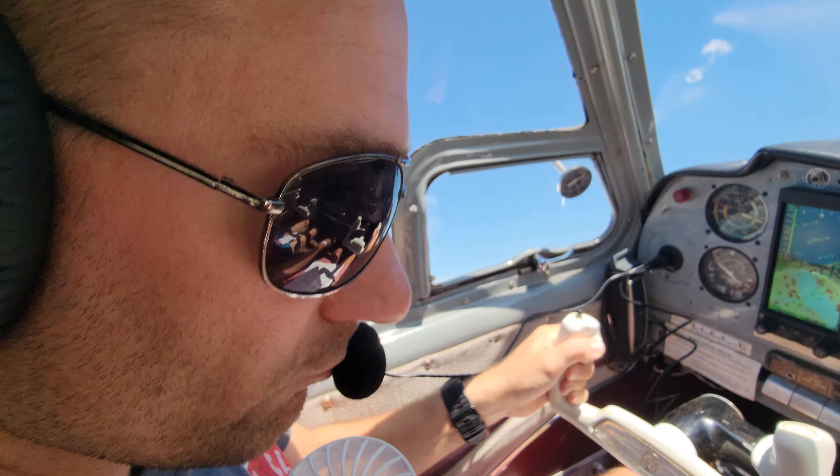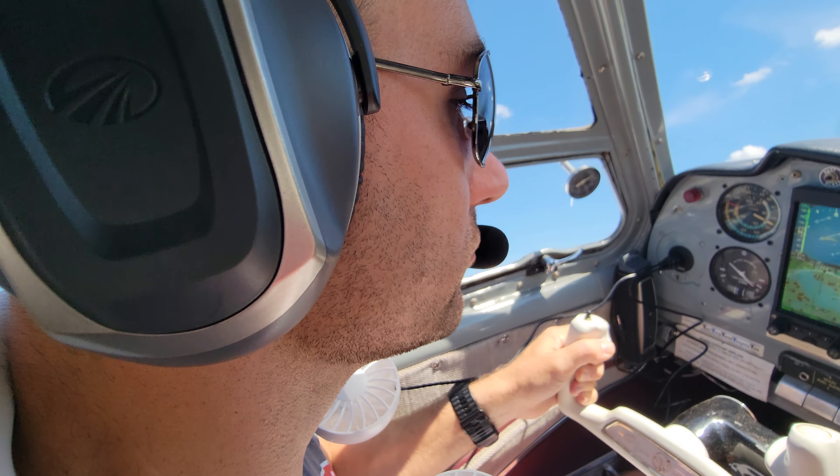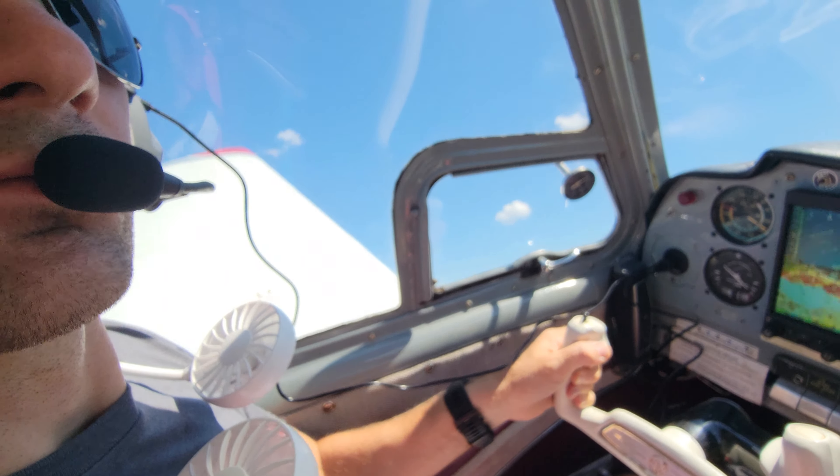All these departures, runway 3-6-L, you'll be turning right heading 1-5-0. Prior to the air traffic control tower, maintain heading below 1-300 until you clear the delta.